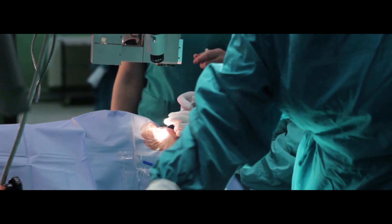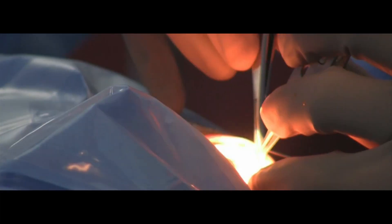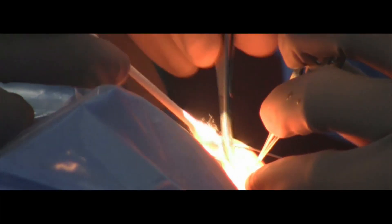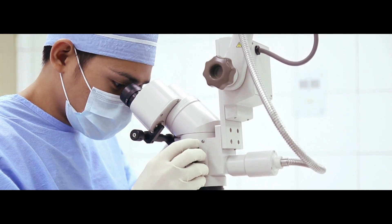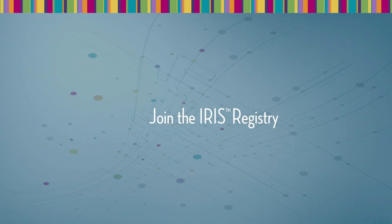The IRIS registry represents an innovative approach that is unique among medical specialties. It was developed by ophthalmologists for ophthalmologists to improve the care of those who count the most — our patients. Join your colleagues in improving your practice and the profession.